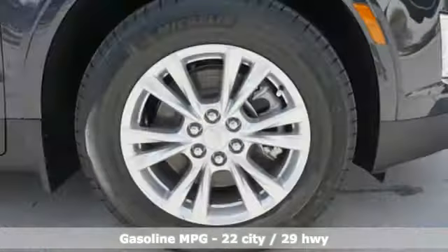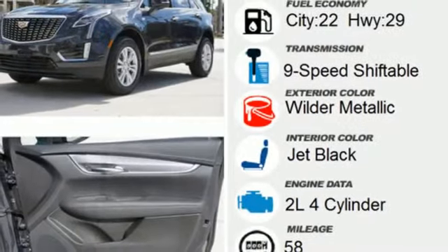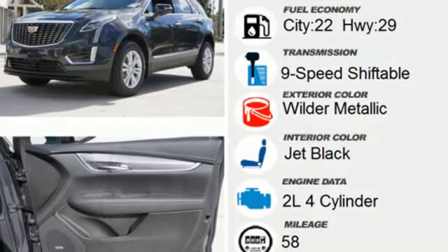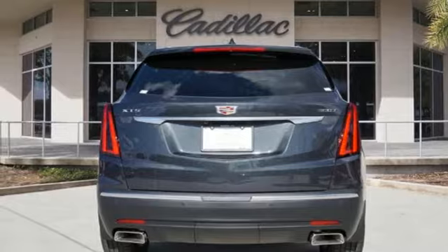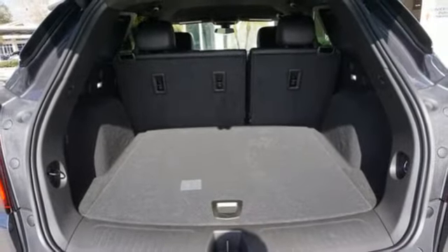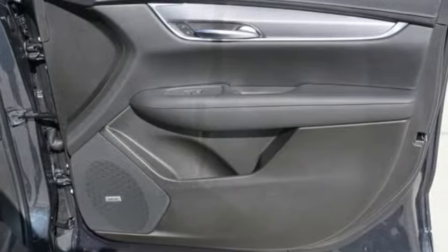Intercooled turbo inline four-cylinder engine, gas pressurized shocks, streaming audio, Wi-Fi hotspot, dual-zone climate control, front and rear parking sensors, AM-FM satellite radio, remote engine start, front heated bucket seats, and automatic transmission.